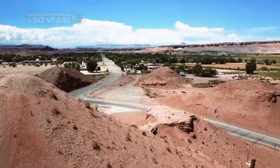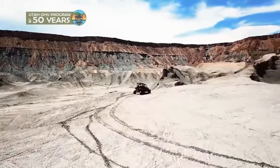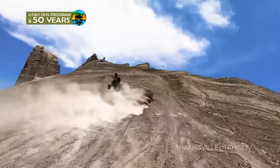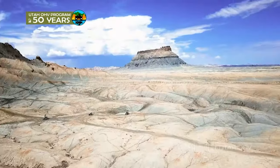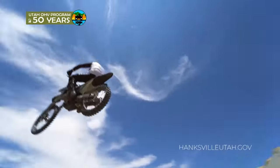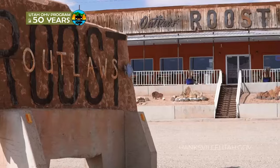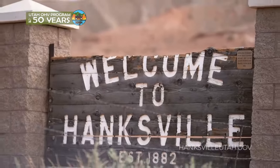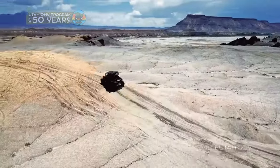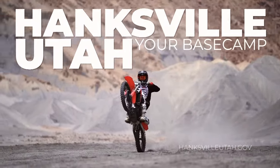There are a lot of small towns in Utah and a lot of ATV trails, but not many that offer riding like this. Here in Hanksville, we're the home of factory views — pure adrenaline mixed with the grandeur of the West. Plus, with plenty of hotels and restaurants, you can stay and explore for days without ever needing a trailer. Hanksville, Utah — your base camp for thrills.